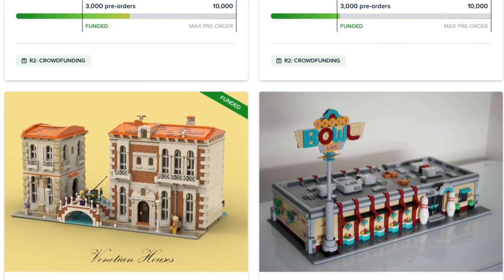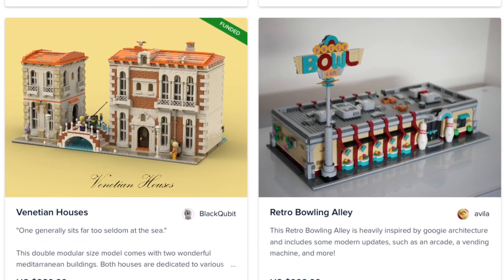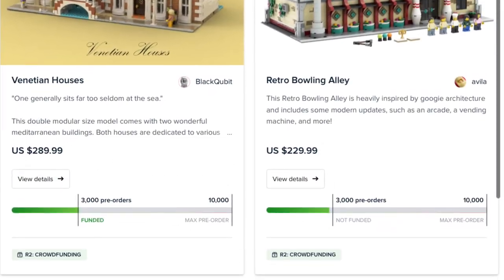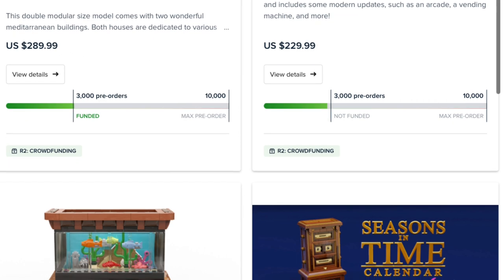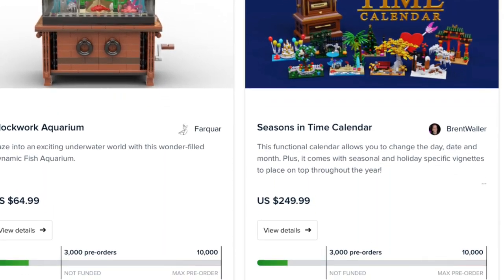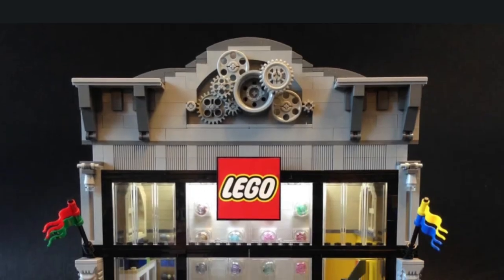At the time of recording there were around 5,000 copies sold, which is one thing to think about. Looking at some of the other sets, like the Venetian Houses — I think they're absolutely fantastic and a great looking set — but a retail price of $290 is just too steep in my books for this BrickLink crowdfunding set.